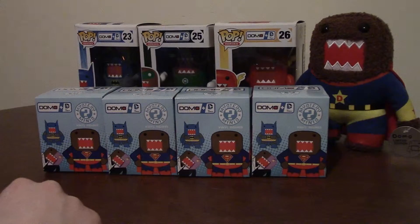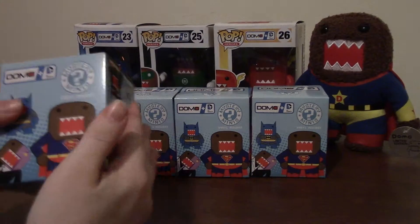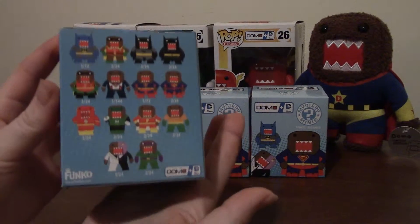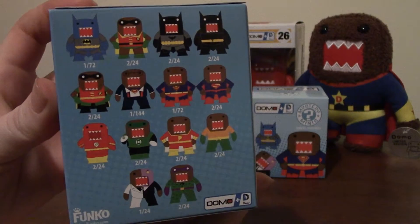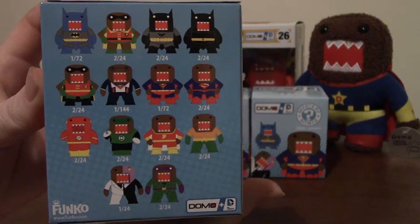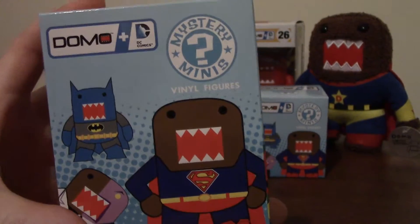Hi everyone, it's Miss Fredo. Today I'm going to open some Domo-kun blind boxes — these are mystery minis vinyl figures. Domo is partnered with DC Comics and they are by Funko. If you've never heard of Domo, and most people in America haven't, he is a Japanese icon from their public television — sort of their equivalent of Big Bird, and he was very popular several years ago in Japan.